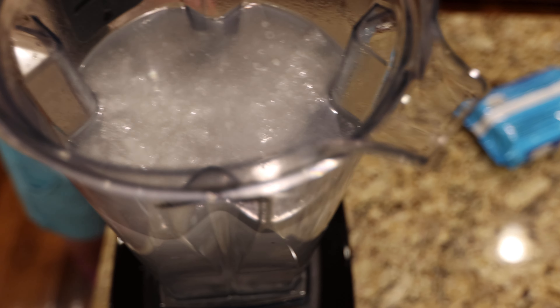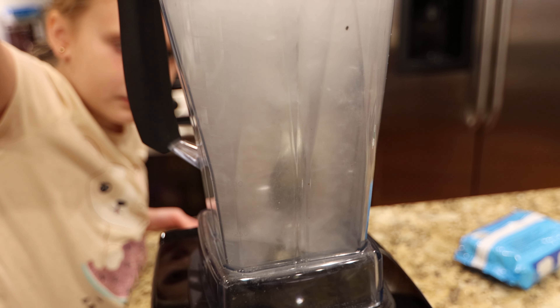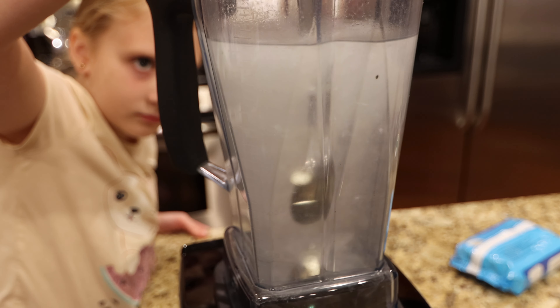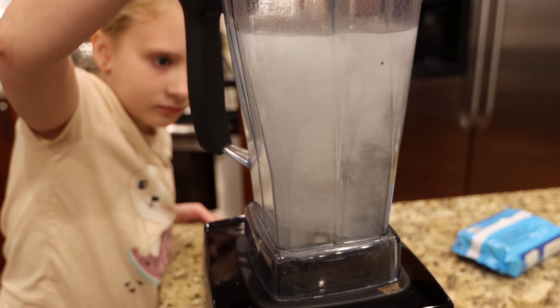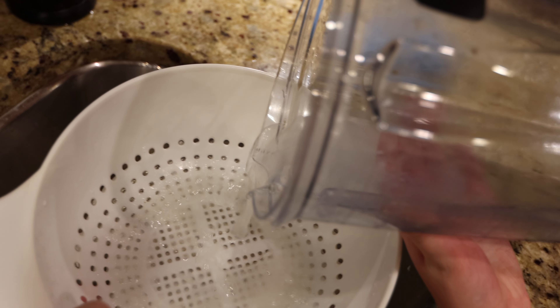I do see some settling down at the bottom. But it definitely... that'll definitely go down a drain. Some pieces might even go through our strainer — a lot of it did go through the strainer.